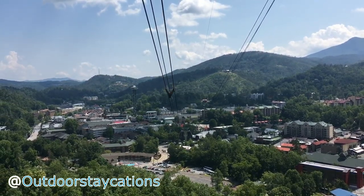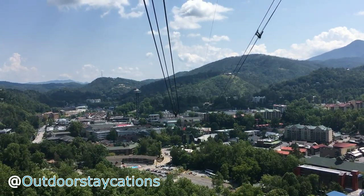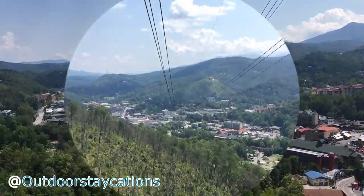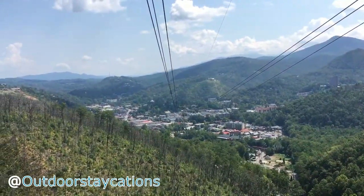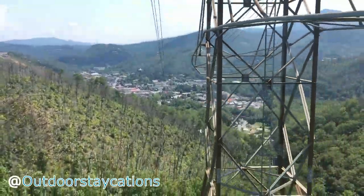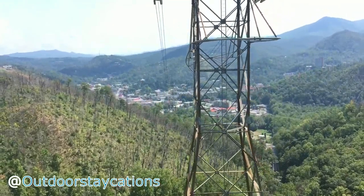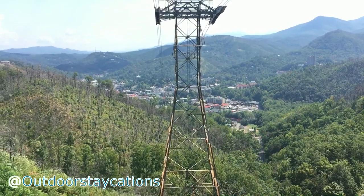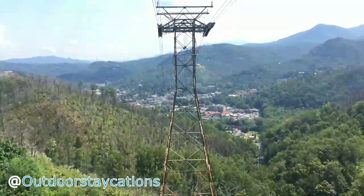As you can see below, the trees are beginning to recover from the 2016 raging forest fire that swept through the Great Smoky Mountain National Park and the city of Gatlinburg. The fire burnt more than 10,000 acres.